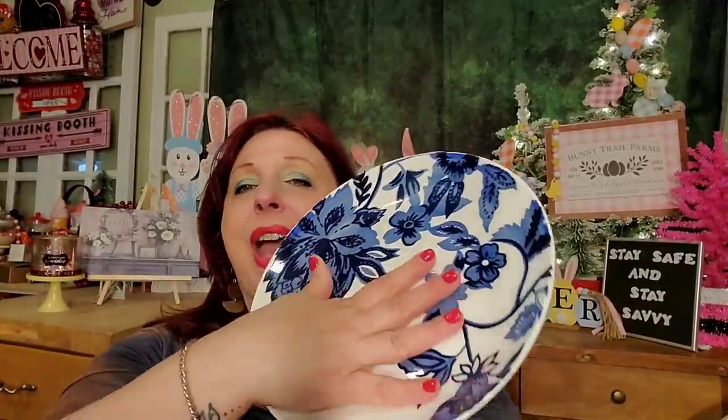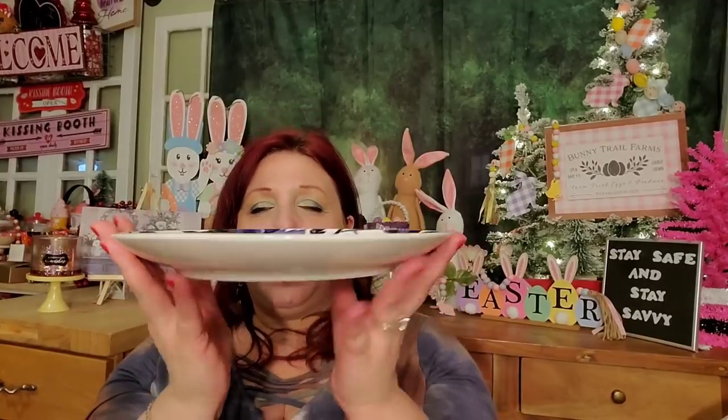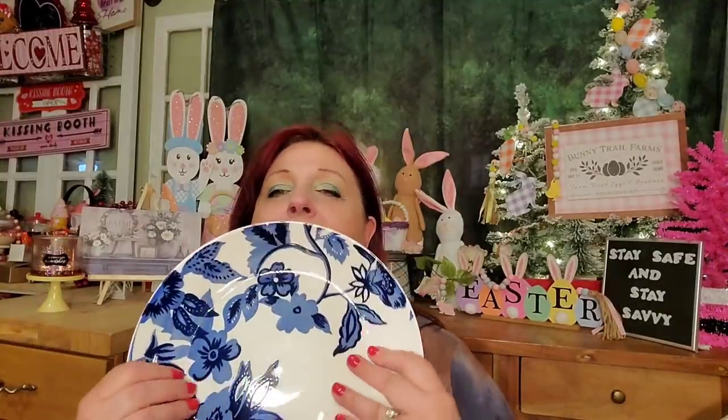These dishes are phenomenal — they're almost rounded rather than flat, have a very unique shape, and they're really shiny. They are beautiful dishes, really and truly beautiful.